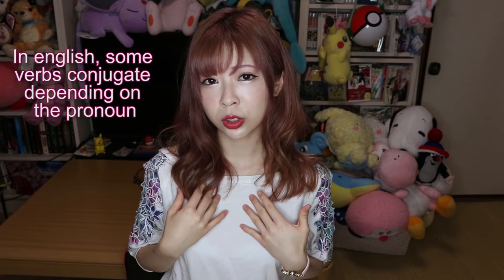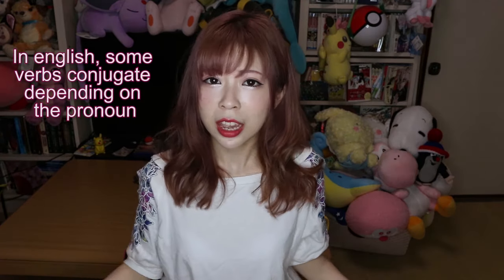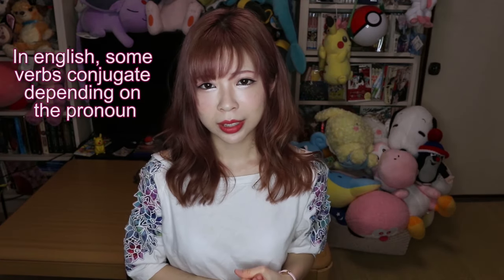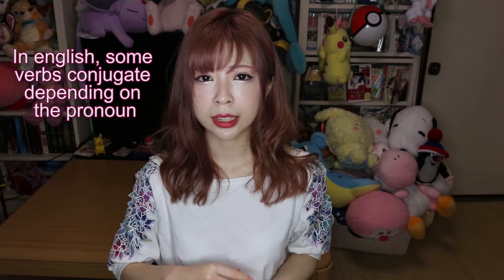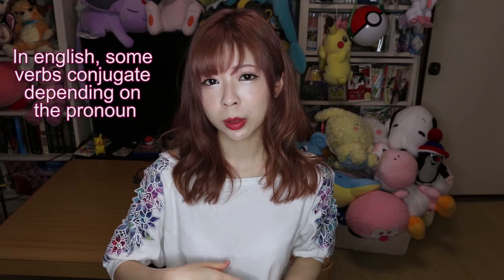In English, verbs do conjugate. You can change the verb to do, like: I do, he does, they did. But in Japanese we conjugate verbs more, and we don't conjugate them depending on the pronouns.